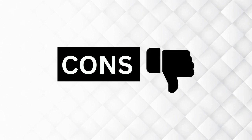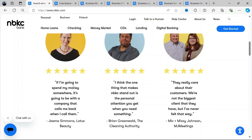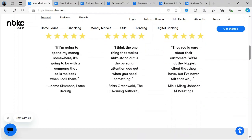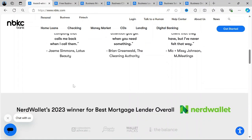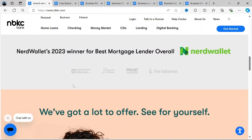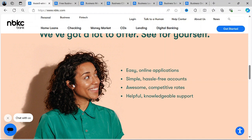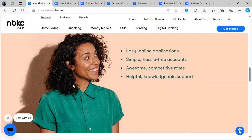As for the cons: limited physical presence. While NBKC's online services are comprehensive, the limited physical branch presence may be a drawback for businesses that prefer in-person banking. Additionally, NBKC is not ideal for high-volume transactions. While NBKC offers a generous number of free transactions, businesses that conduct a high volume of transactions might find the fee structure less competitive compared to some other banks.